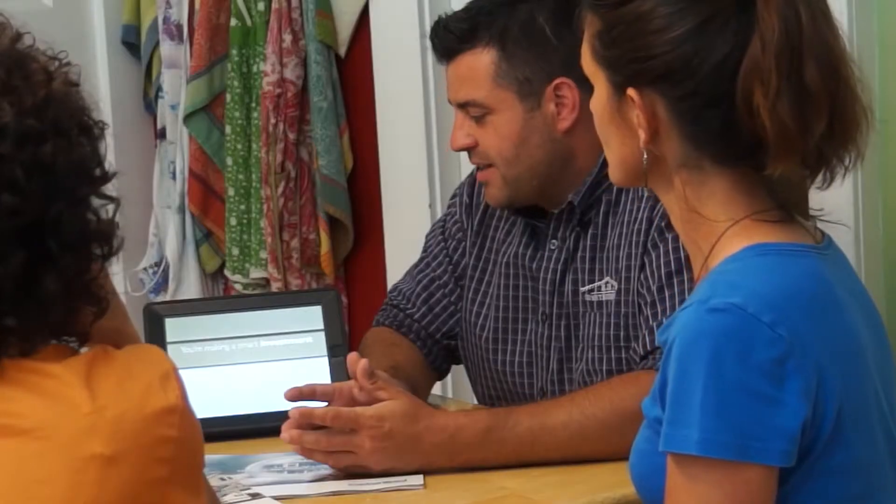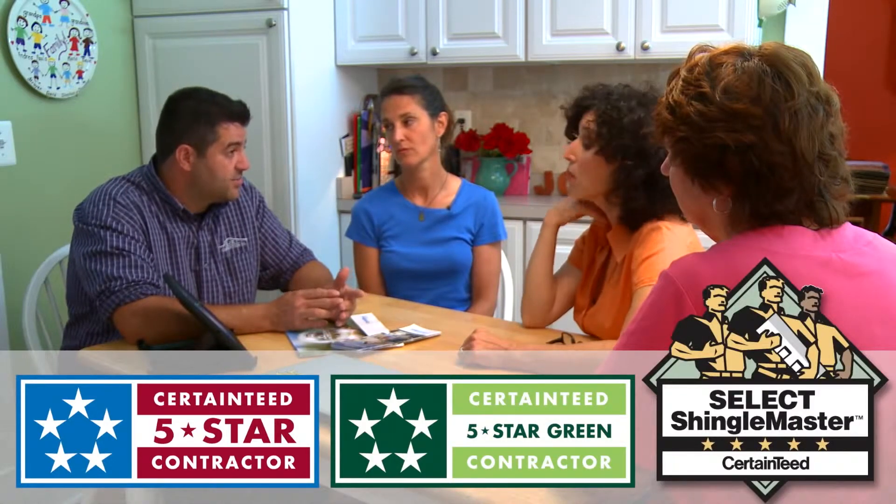I'd like to take a little time to explain why RJK Construction is the right contractor for you and how we've partnered with CertainTeed. You're making a smart investment. We do employ the best guys. We are credentialed through CertainTeed — all of our guys take yearly certification tests. We keep our workers' comp and liability insurance on file with them. That is what allows us to maintain our CertainTeed 5-star siding contractor status, our CertainTeed Green 5-star siding contractor status, and also our select shingle master roofing status through CertainTeed.